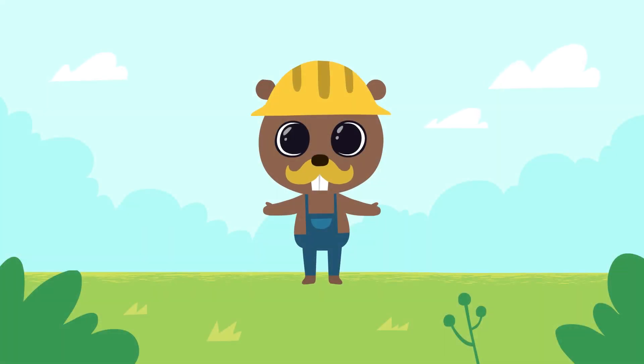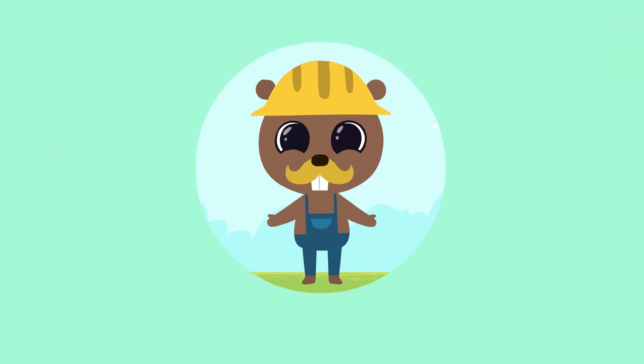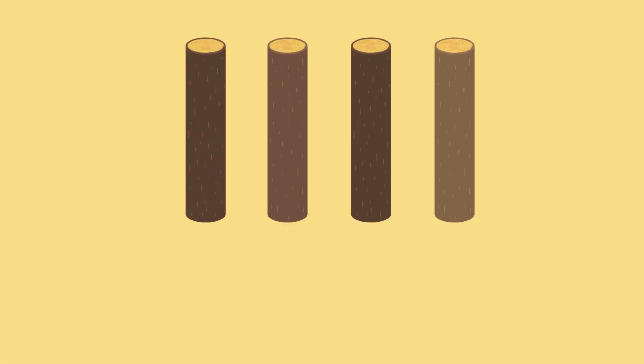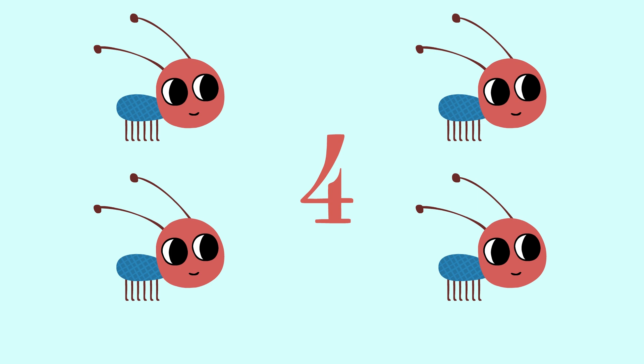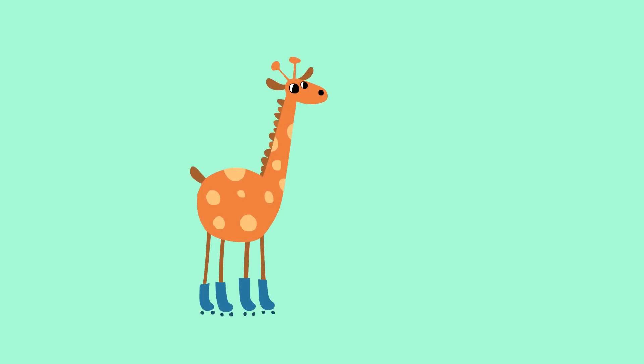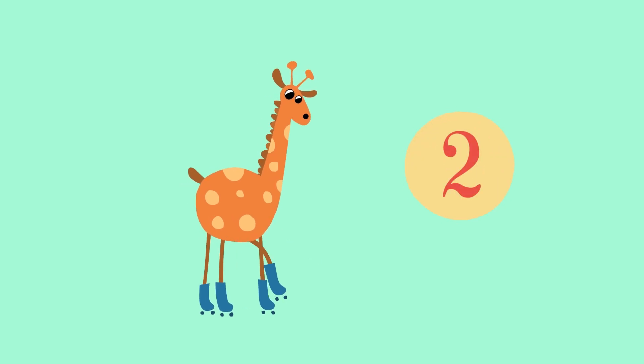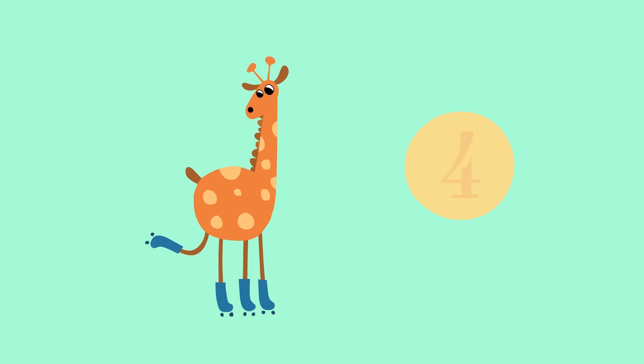Now let's count one more time. Four pairs. Four beams. Four ants. By the way, giraffe has four legs — one, two, three, four.